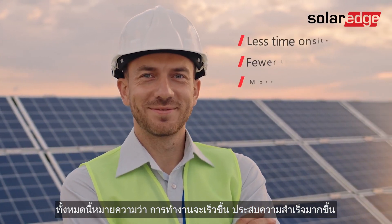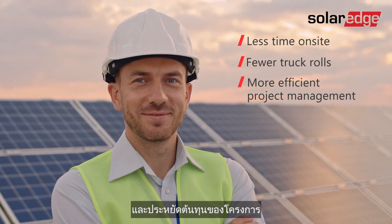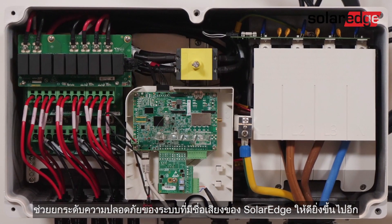This all translates into faster, more successful deployments and project cost savings. The three-phase inverter with Synergy technology takes SolarEdge's renowned system safety even further.